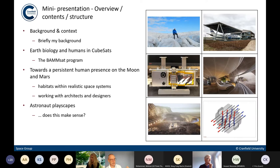The first project is called BAMSAT, which uses CubeSats to get Earth biology — humans in shoebox-sized payloads — into space. Some work we're doing with architects looking at lunar and potentially Mars habitats, and some issues of working with architects and designers. And the last one, something which initially sounds a little bit strange or a bit of fun, but has hopefully got quite important basis behind it: something called astronaut playscapes.